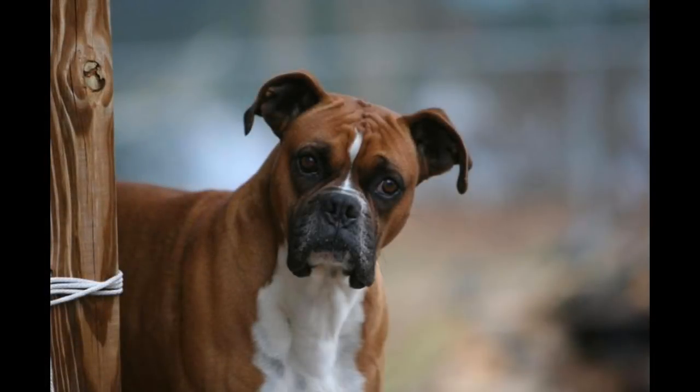The Boxer is a breed of medium-sized, short-haired dogs developed in Germany. Their coat is smooth and tight-fitting; colors are fawn or brindled, with or without white markings, which may cover the entire body, and white.